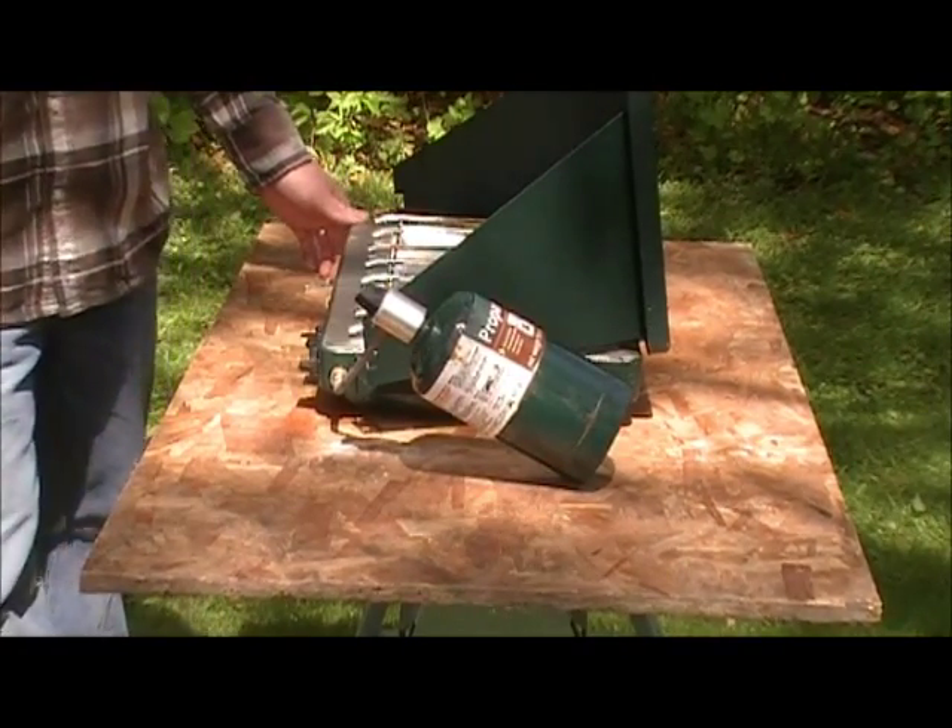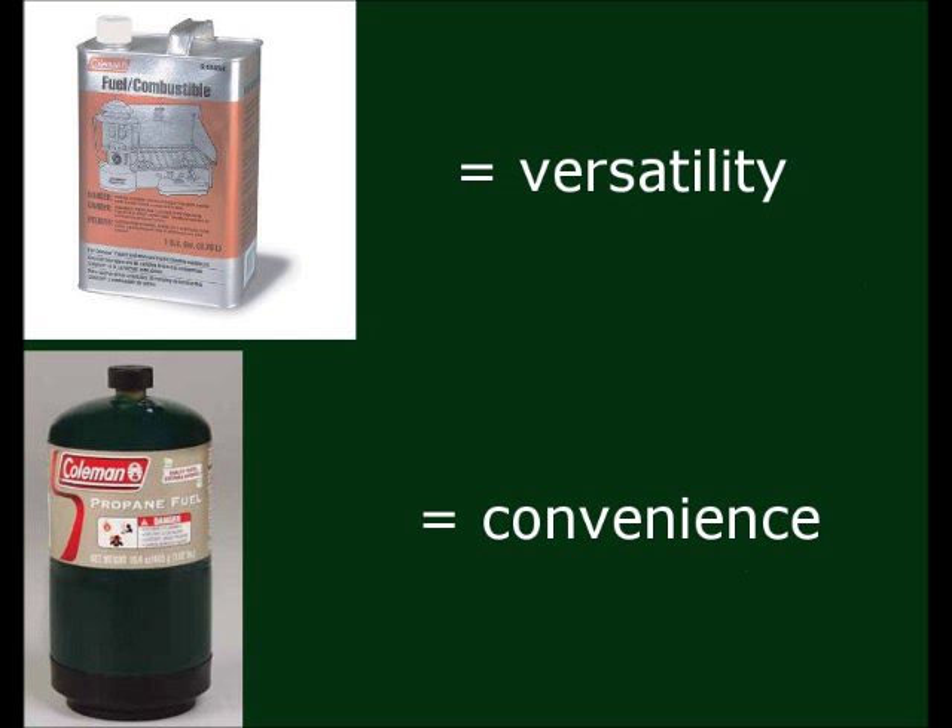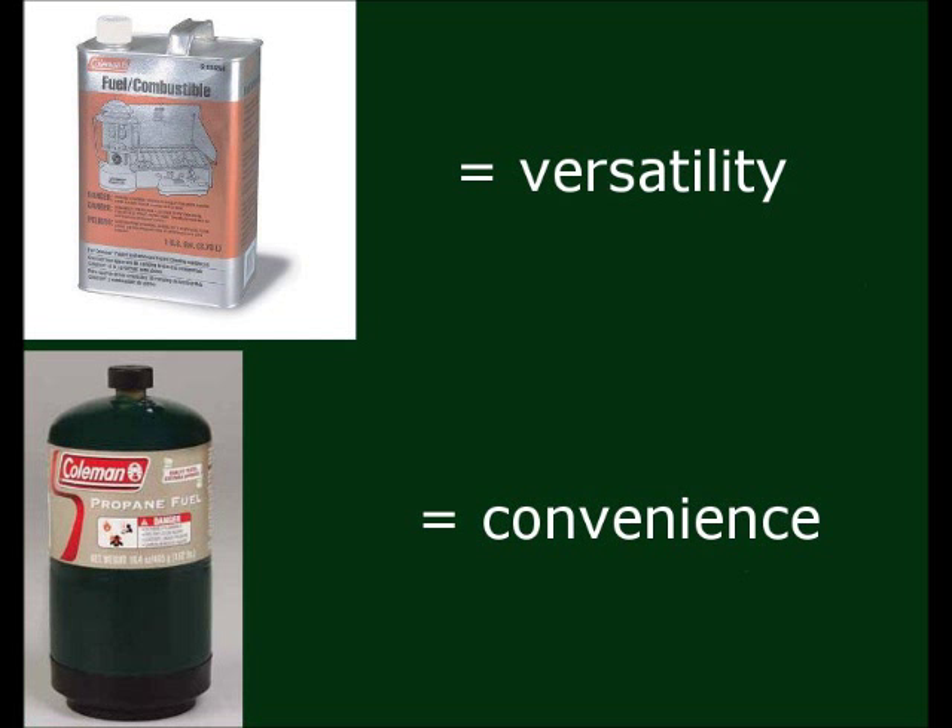I prefer the 2-burner stoves like this, but my cooking is pretty simple, and it's usually for 2-4 people. Both fuels have been proven to work for years. I'd say it's kind of a choice between versatility and convenience. Thank you for watching. If you found this video helpful, please click the YouTube Like button and check out GreatTentCamping.com for more tips.